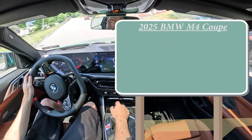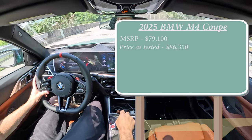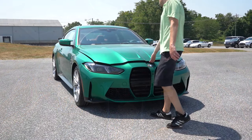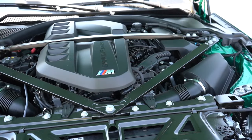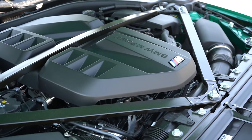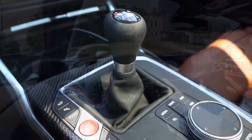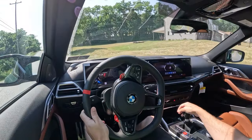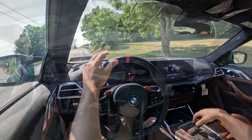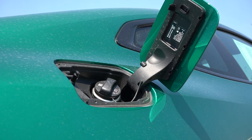Starting with pricing: MSRP for the M4 Coupe begins at $79,100, and price as tested comes in at around $86,350. Powering it is a 3.0-liter twin-turbocharged inline-six producing 473 horsepower at around 2,600 RPM and 406 lb-ft of torque at around 6,200 RPM. Power goes to the rear wheels through a six-speed manual. Zero to 60 per Car and Driver is 3.8 seconds, top speed is 180 mph, and fuel economy is 16 city / 23 highway on premium unleaded.